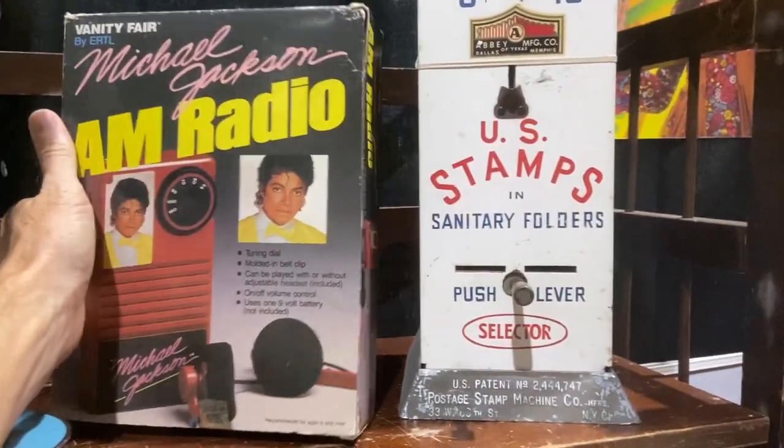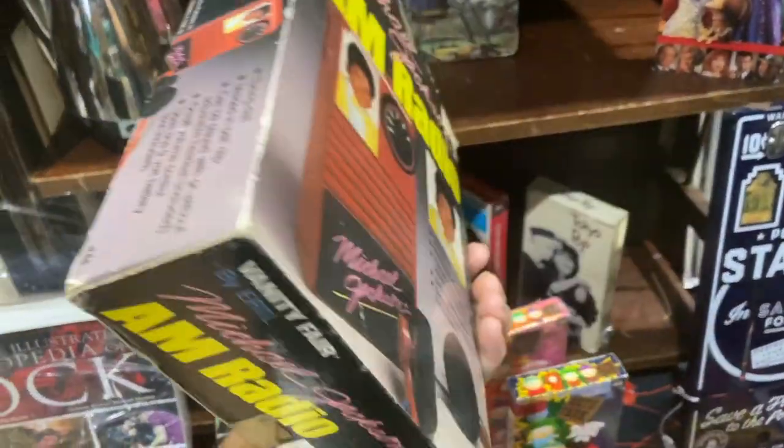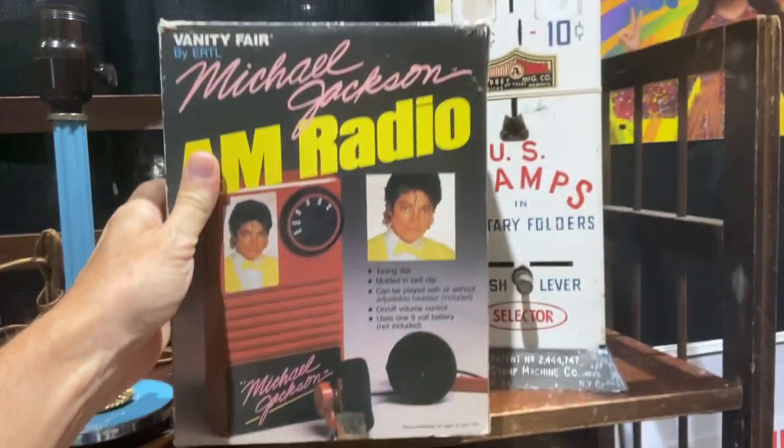This is the era of new collectors. A lot of Michael Jackson fans are in the prime collecting age now, and here's a Michael Jackson AM radio — never heard of such a thing. This would have been put out probably right around 1982, because he's got the bow tie like he wore on the Off the Wall album.